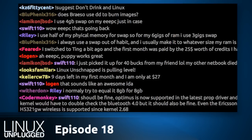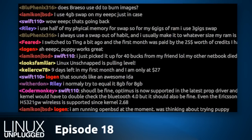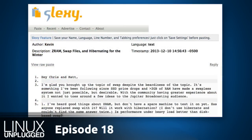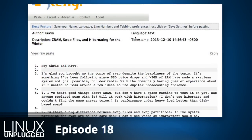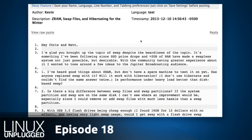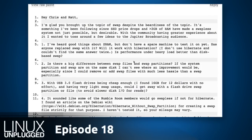Kevin writes in about ZRAM and hibernate. There's only one way to take a swap conversation and make it better — bring in ZRAM and hibernate. Kevin asks: has anyone replaced their swap file with ZRAM? Will it work with hibernation? Is performance under heavy load better than disk-based swap? Anyone in the mumble room tried ZRAM?